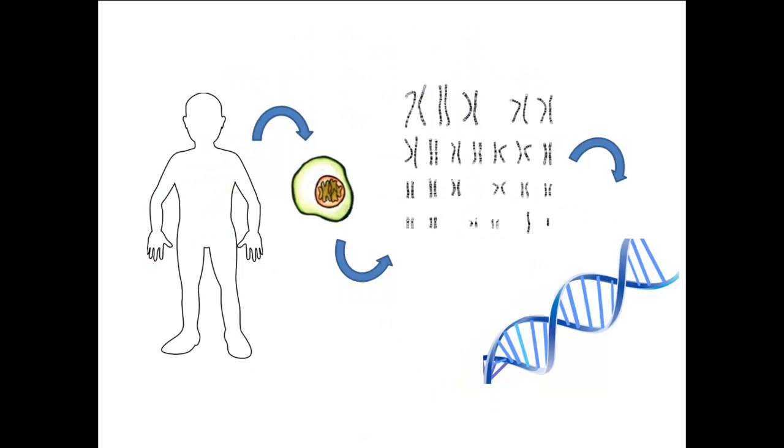Chromosomes are found in the cells of our bodies. Each cell contains 23 pairs of chromosomes, and we inherit one of each pair from our mother and the other from our father. Chromosomes are made of DNA, which contains all the information necessary for life.